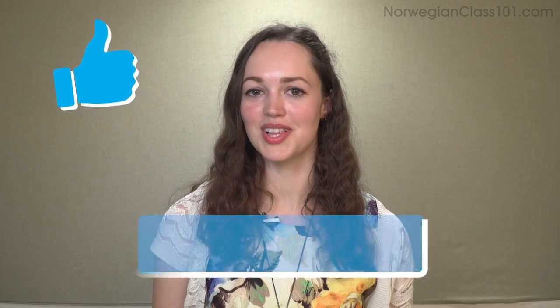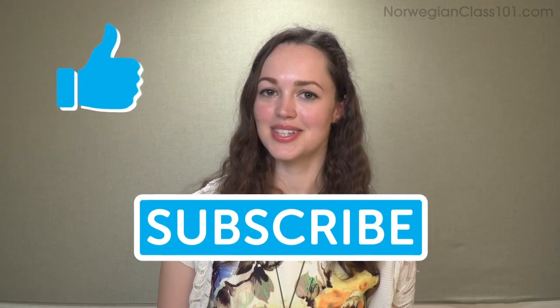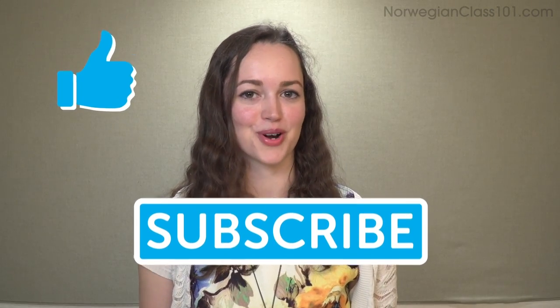Okay everybody, that's all for today. Thank you so much for watching. We've been going through the top 10 tourist attractions in Norway. If you have any places in Norway you like to visit, or maybe a favorite place already, please let us know in the comment section below. Please don't forget to like and subscribe, and go to NorwegianClass101.com for more material.